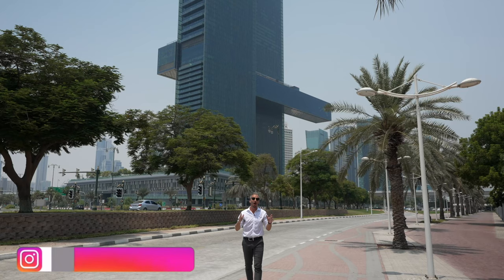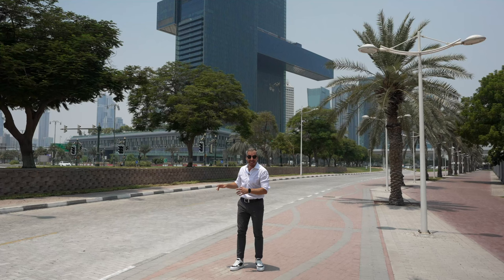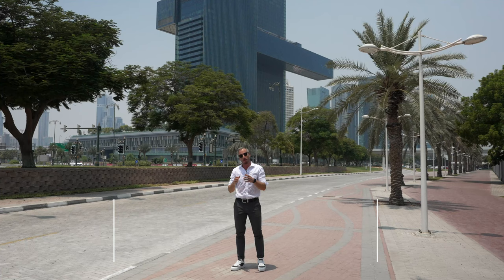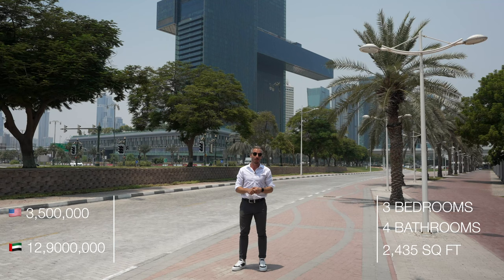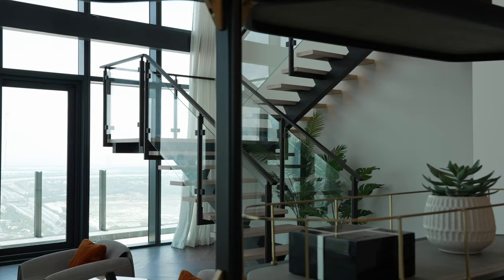Hey guys, it's Nesta. Welcome to a world record edition of our house tours here in Dubai. Today we're going to be touring a stunning duplex penthouse in the world's longest cantilevered building. We'll leave the price and the specs of the apartment in the bottom corners. If you're new here and you want to see more property tours like this, please hit that like button and subscribe to our channel. I'm really excited to show you guys inside, so let's just go.